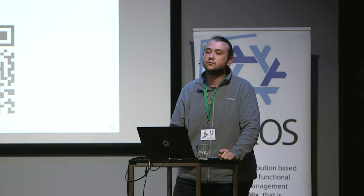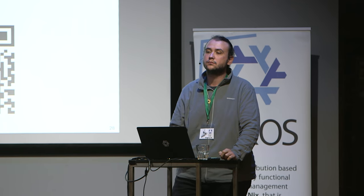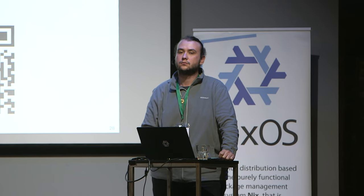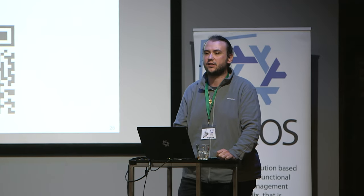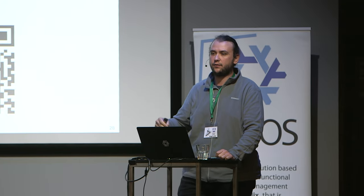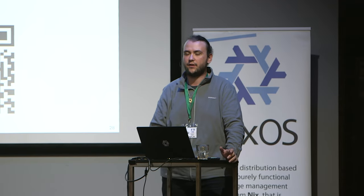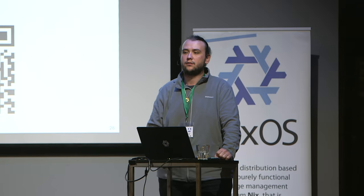Is the forge pushing a new event to Buildbot Nix, or how does it know about new commits, pushes, or webhooks? Buildbot Nix at startup will call out to GitHub, list all the repos, list their tags, filter them, and set up webhooks itself for all the repos it cares about. Then webhooks come in. So if a webhook is lost, you don't get a build event. But generally, if GitHub doesn't screw something up, it should work.